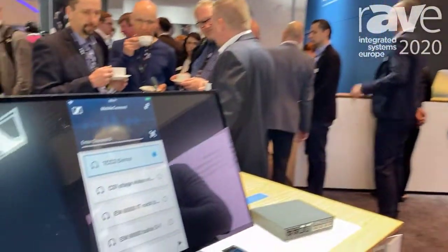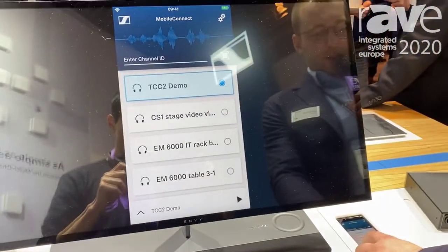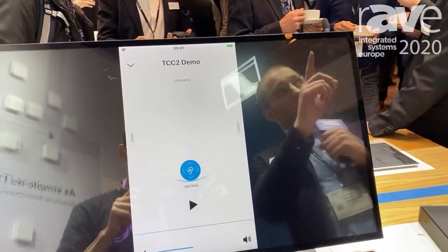All the microphone channels are available, so everybody can just sit anywhere in the room where Wi-Fi is available, select the right channel in the Mobile Connect app, and then be able to listen to the speaker on stage with crystal clear audio and ultra low latency.